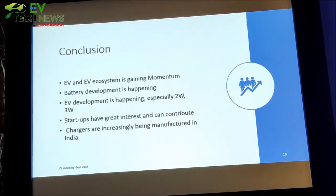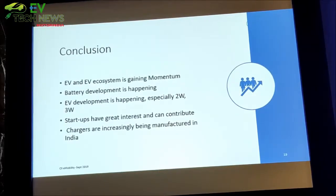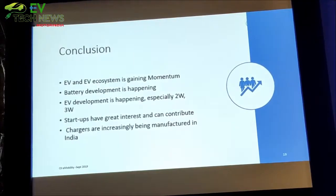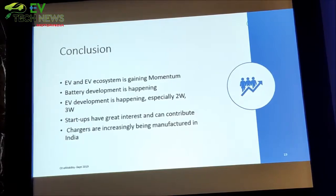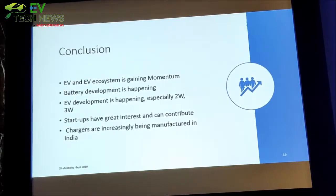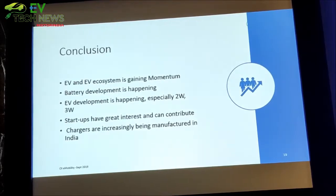In conclusion, EVs are gaining momentum and probably nobody can stop it. We all have to work together so it goes in the right direction — in a direction where we want it to be taken — and do it in such a way that we can Make in India, try to protect whatever jobs we can, bring in our own ecosystem, and especially start doing it with 2-wheelers and 3-wheelers. These start-ups have a very great role to play, and I hope that everything in the ecosystem starts getting manufactured in India. Let's work together — feeling excited about it. Thank you.